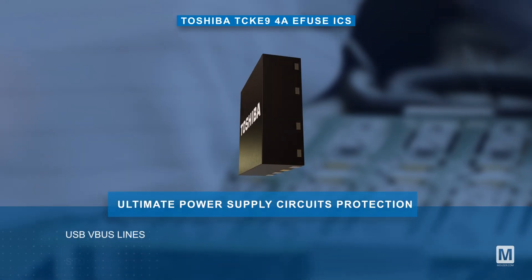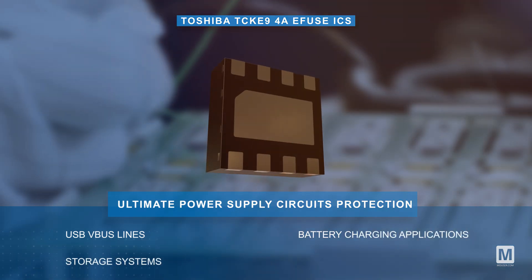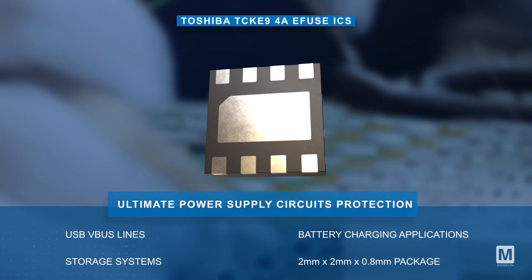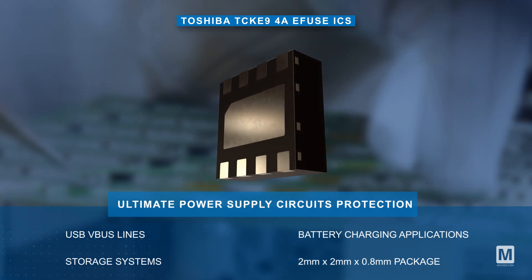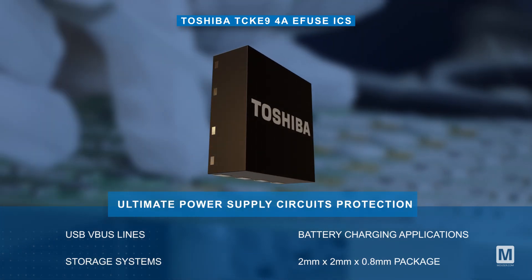Ideal for safeguarding power supply circuits and USB V-Bus lines, storage systems, and battery charging applications, the TCK E9 eFuse ICs come in a compact 0.5 millimeter pitch WSON 8 package.